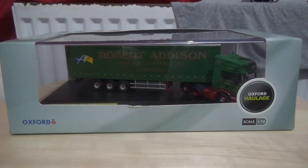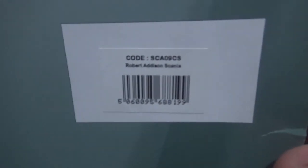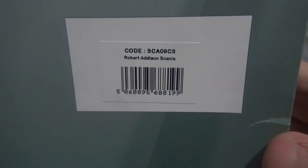The operator of this truck is Robert Addison, who I believe is a Scottish operator. This is the Scania topline truck and the details on the box are SCA09CS, Robert Addison Scania.